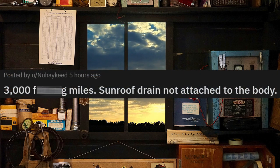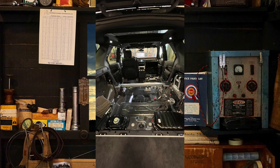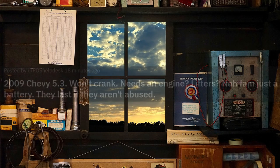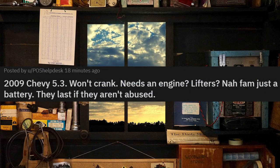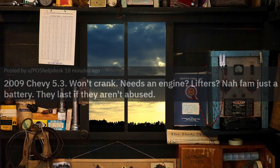3,000 effing miles — center drain not attached to the body. Dang, you spend all this money on a vehicle and this happens in 3,000 miles. Comment down below the most kilometers or miles you've seen on a vehicle that rolled into the shop.